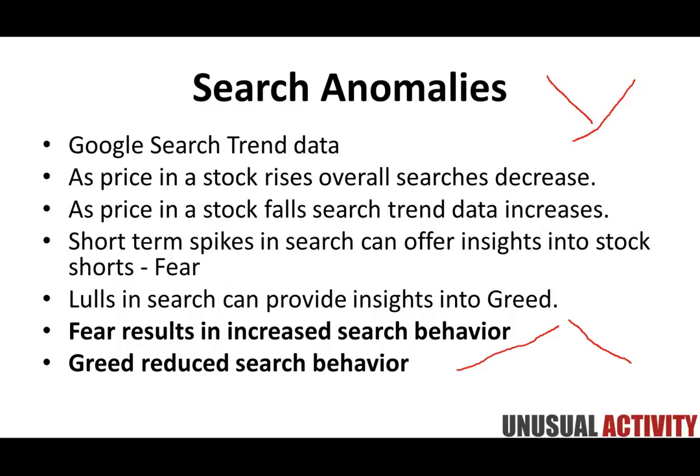Short-term spikes in search can offer insights into stocks to look for shorts. Generally, we haven't found search data particularly helpful in finding rising stocks — it's a great short strategy, essentially looking for panic. When you see a lull in search, it provides insight into greed and a stock continuing to rise. Fear results in increased search behavior, which is quite powerful. Fear is a much greater emotion than greed in terms of influencing stock price — as the saying goes, bulls go up the stairs but bears jump out the window.